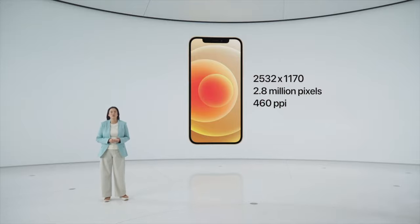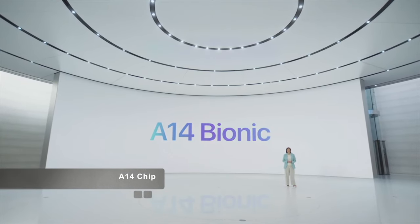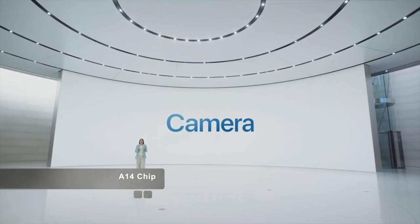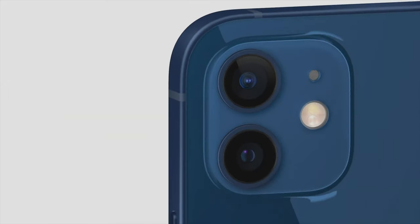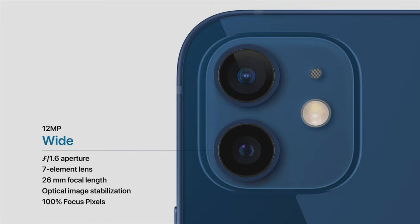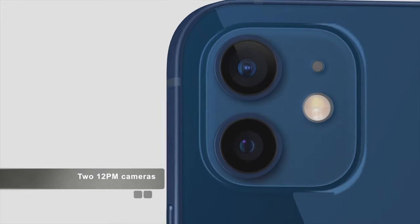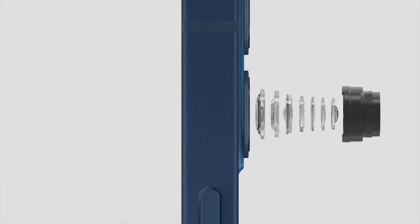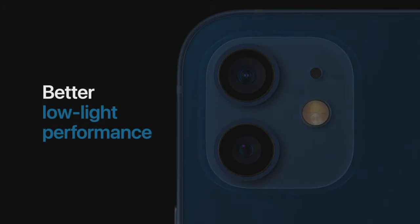We have a new chip developed by our world-class silicon team: A14 Bionic, the fastest chip ever in a smartphone. A14 Bionic also combines with our cameras and powerful software to deliver the new dual-camera system of iPhone 12. It has the ultra-wide camera that people love, and iPhone 12 also has a new wide camera with an f1.6 aperture, our fastest yet. This allows more light to hit the sensor. We developed our first seven-element lens to maintain sharp detail from edge to edge, delivering a 27% improvement in low-light performance, so photos and videos will have less noise and brighter results.